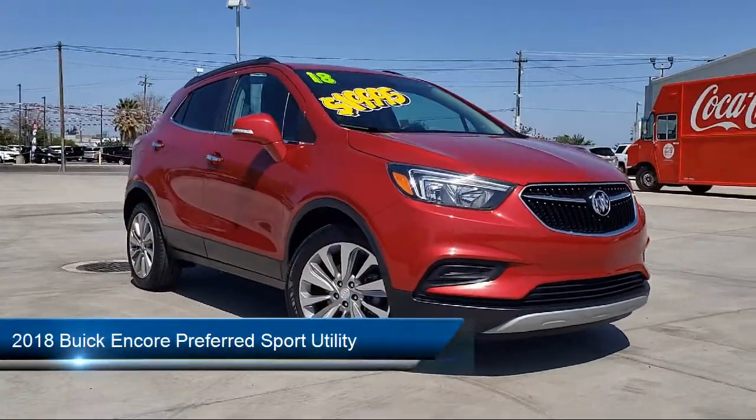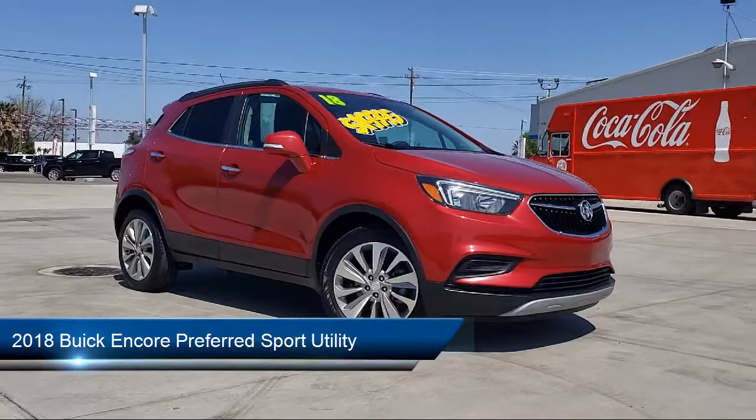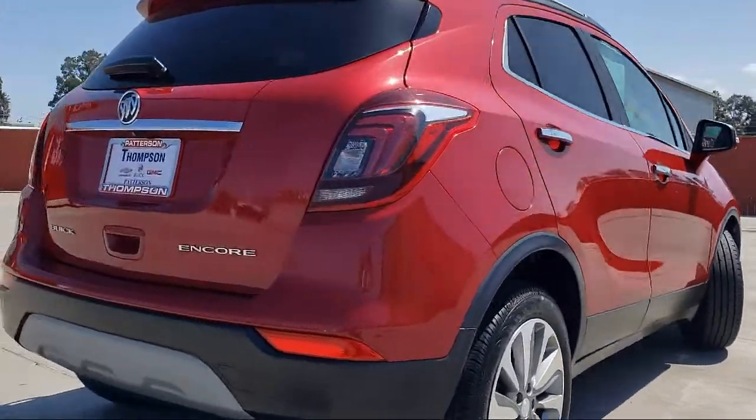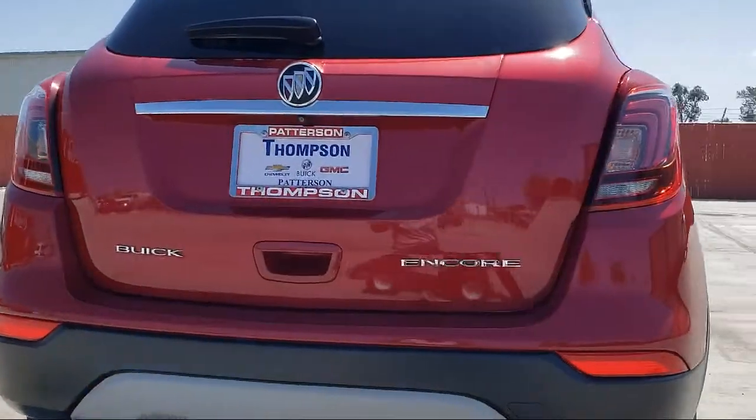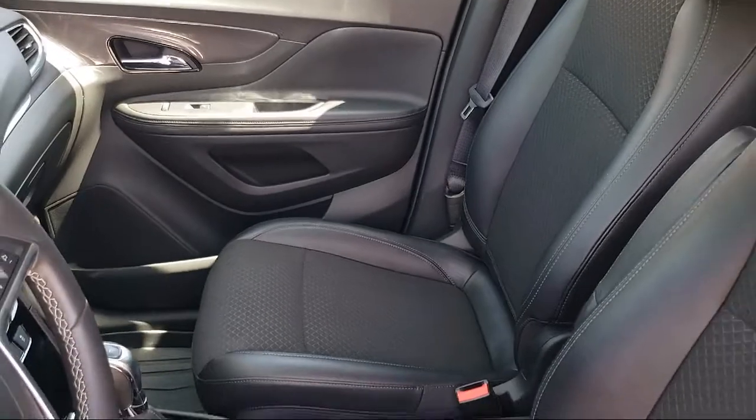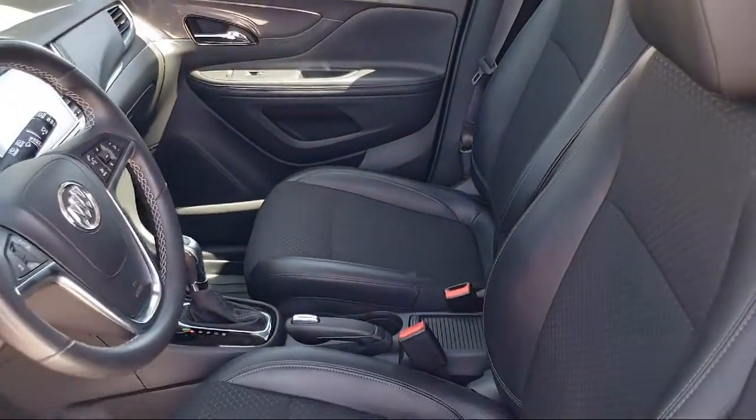It comes equipped with Keyless Entry, Bluetooth Smartphone Integration, OnStar, Sirius XM Satellite Radio, Alloy Wheels, Air Conditioning, Traction Control, Power Windows, Side Airbags, and Cruise Control.